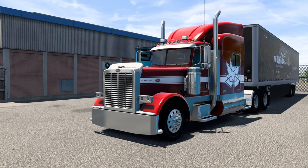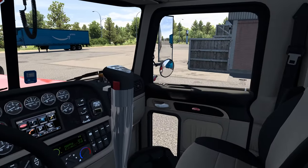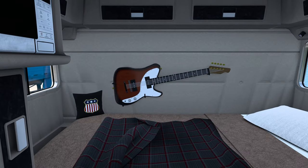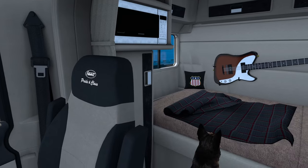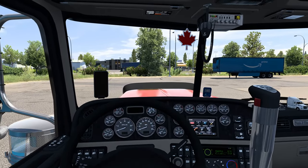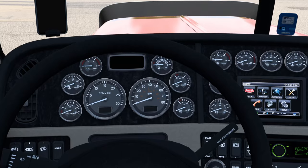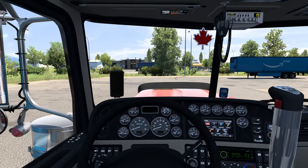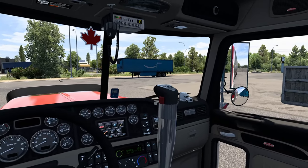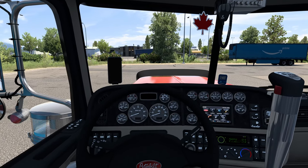First things first, let me give you a tour of the interior. This is how the interior looks, and yes, you have that humongous shifter — that's a thing here in the US, at least for some truckers. Full compatibility with cabin accessories and Sizzle accessories. There is a kilometers per hour indication too, so if you're driving in Canada, like I am right now in ProMods Canada, you'll fit right in.